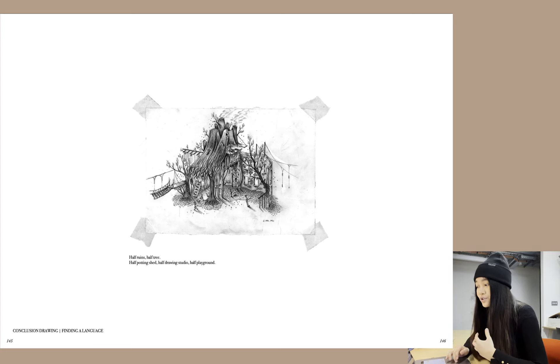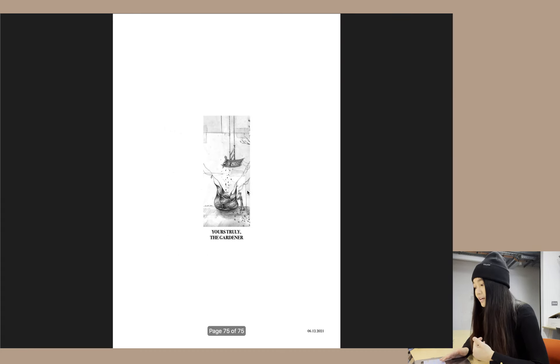If you look closely, you can see how the trees are architecturized as a swing and also a slide for the visitor to slide on — looking at the relationship between the different characters and how the ruins come into space. And that's it. Yours truly, The Gardener.